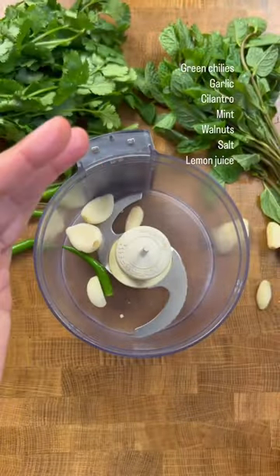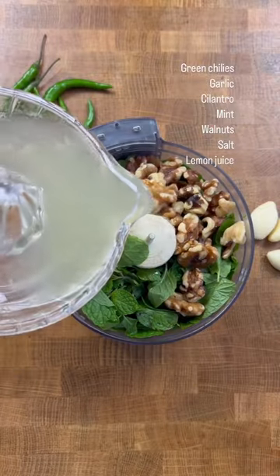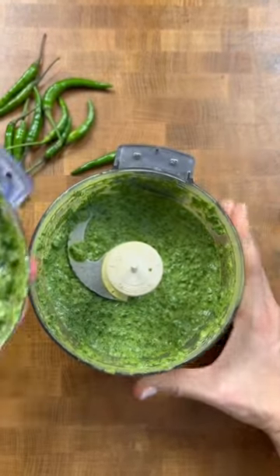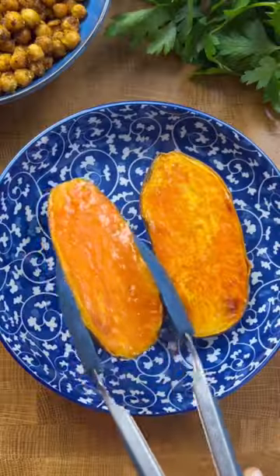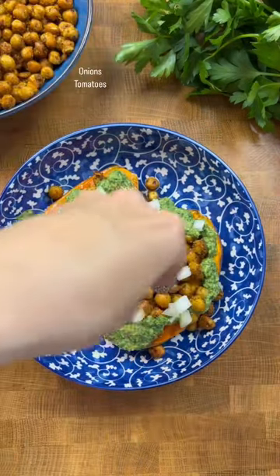As a sauce, we add a spicy cilantro and mint chutney with walnuts. You get lots of fiber, protein from the chickpeas, good fats from the walnuts, and plenty of antioxidants from the herbs and spices. All that said, it's really good and can be a part of your weekly meal plans. Enjoy!